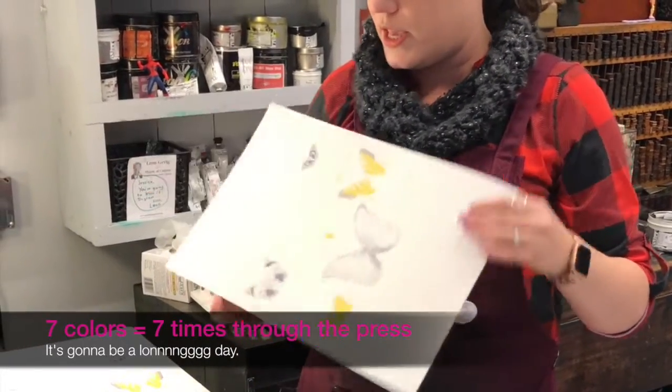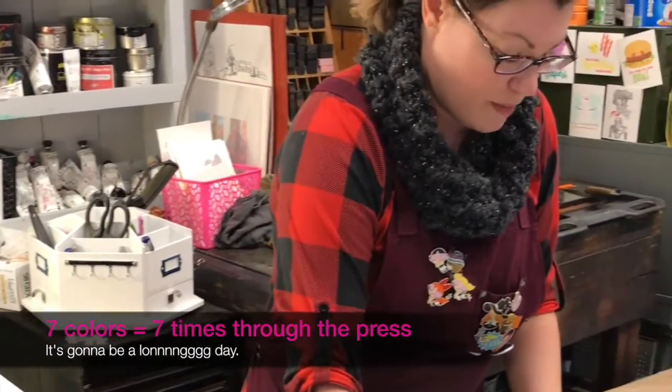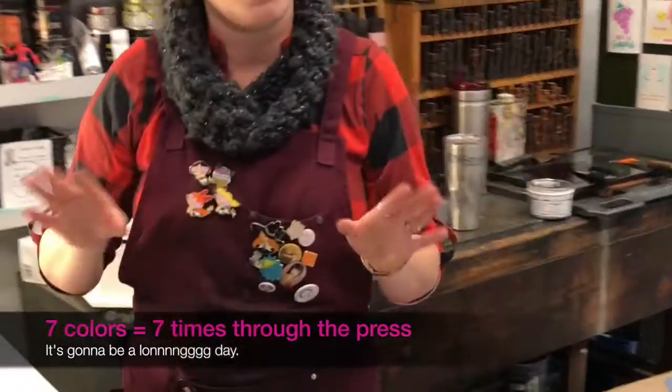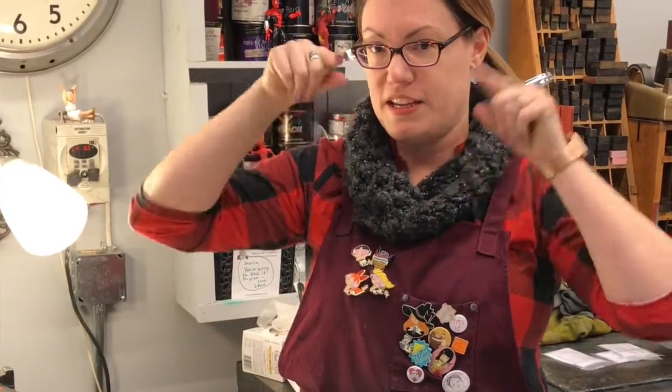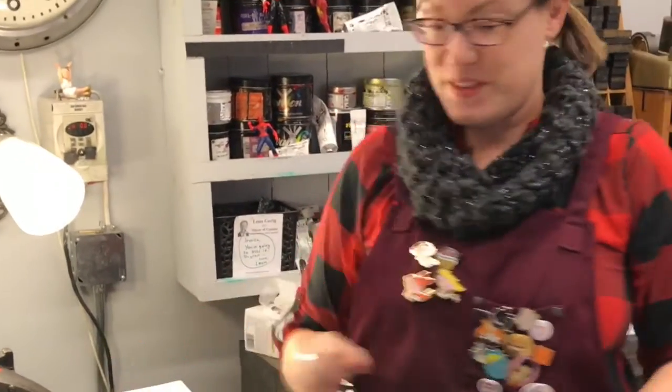It becomes really key that the registration is set up nicely so that the end product is this perfectly orchestrated butterfly or beetle print. Stay tuned and check back in in just a few minutes, and we will be doing some of our other colors and doing our very best to get all of them done today. More exciting things to come!